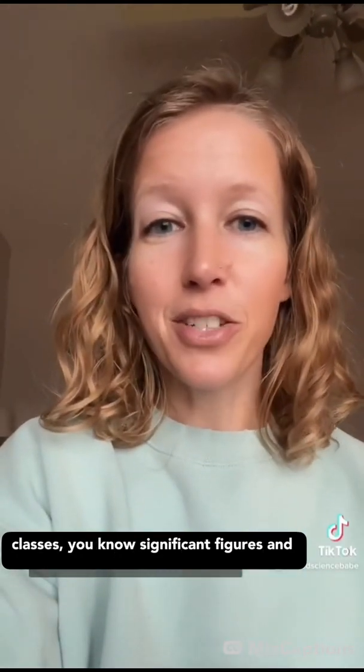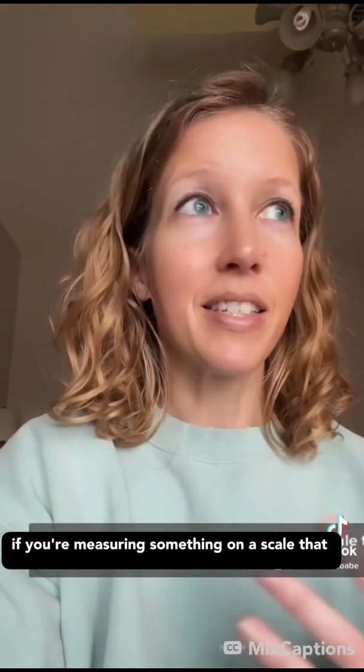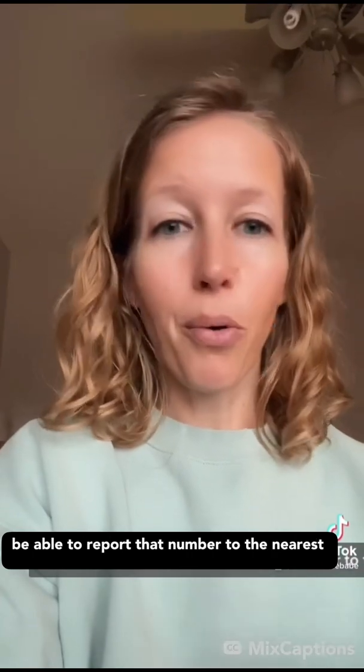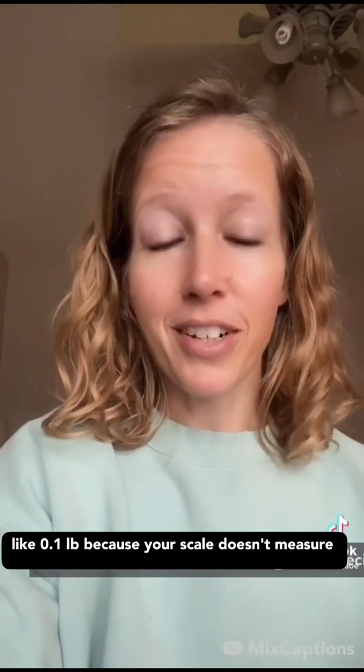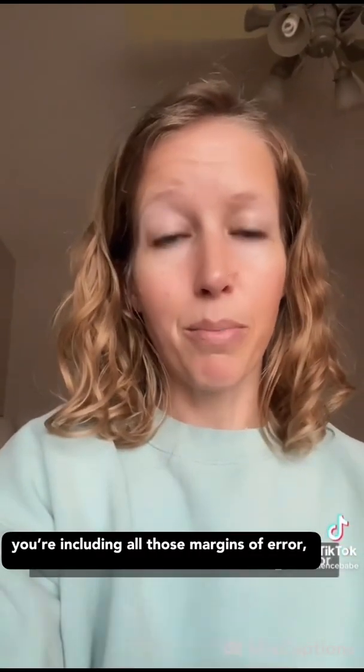If you've taken any math, statistics, or engineering classes, you know significant figures. If you're measuring something on a scale that measures to the nearest pound, you wouldn't be able to report that number to the nearest 0.1 pounds, because your scale doesn't measure that precisely. The same thing goes with this — you're including all those margins of error and all of those places where things aren't very precise.